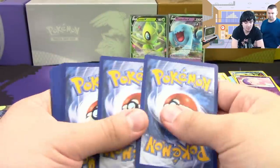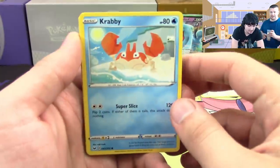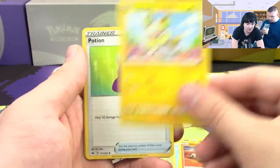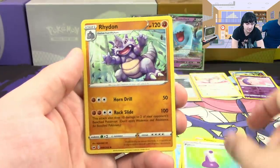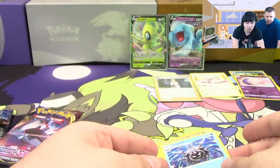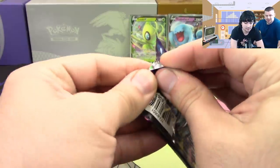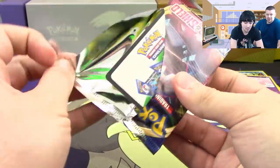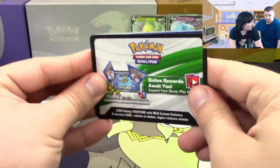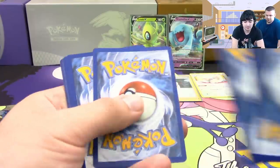Is there any special card you're hoping for? The secret rares are really cool so I'm looking forward to getting any secret rare. For me I'd like to see any full art supporter. The cards really do look great — the V cards are very nice, the full arts are phenomenal, and the secret rares are beautiful. One thing I didn't like about the Sun and Moon era was the card design — these are a big step up.